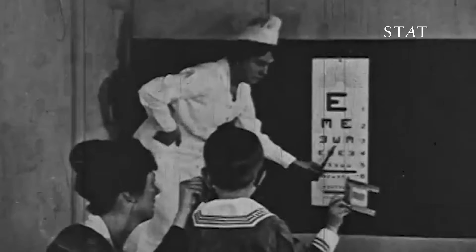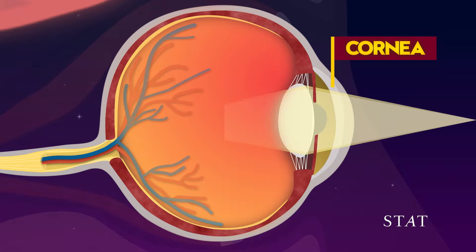Sight starts with light passing through the cornea, which is this transparent tissue that covers the front of the eye. Then the lens that's right behind the pupil starts to put that image into focus.